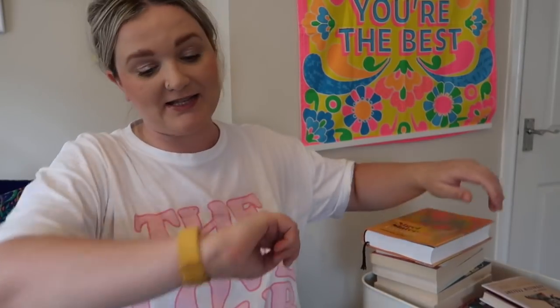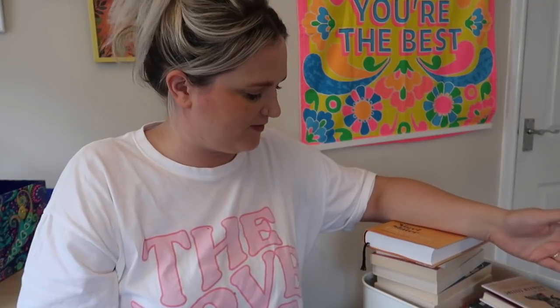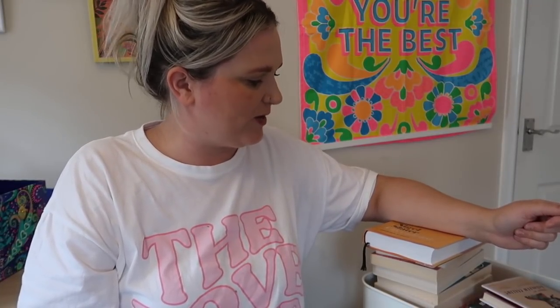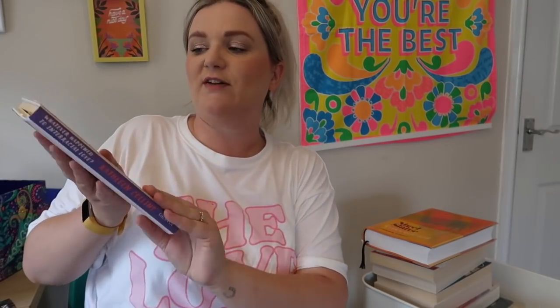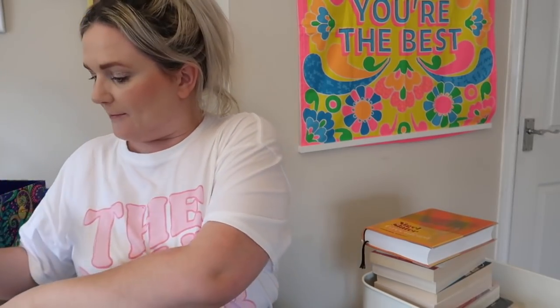On the top shelf of my book trolley I always have my TBR — my books that I'm planning on reading that month. Now as I said, we're on the 28th of August, so we're getting to the end of this month's TBR and I need to sort it out. These are the books I haven't started reading. These are the books I'm currently reading plus my reading journal. At the moment I'm currently reading Whatever Happened to Interracial Love, a collection of short stories by Kathleen Collins, and also Unwell Women by Elinor Cleghorn, which is a non-fiction book about the history of women's health.